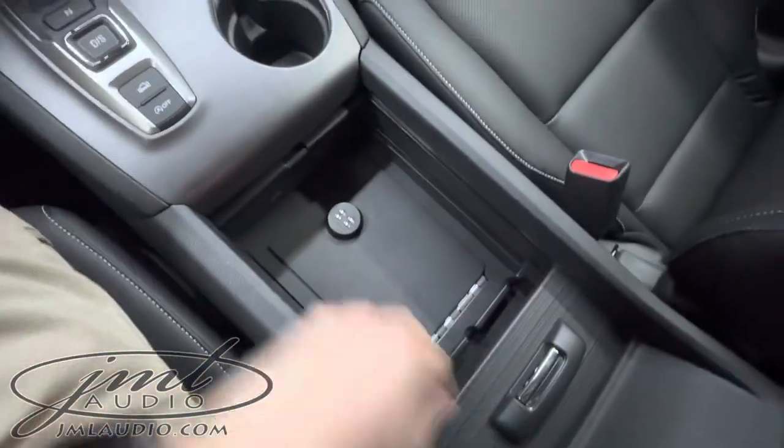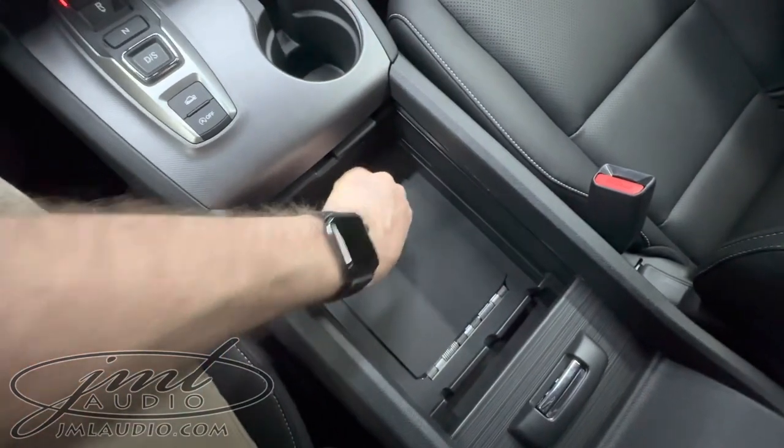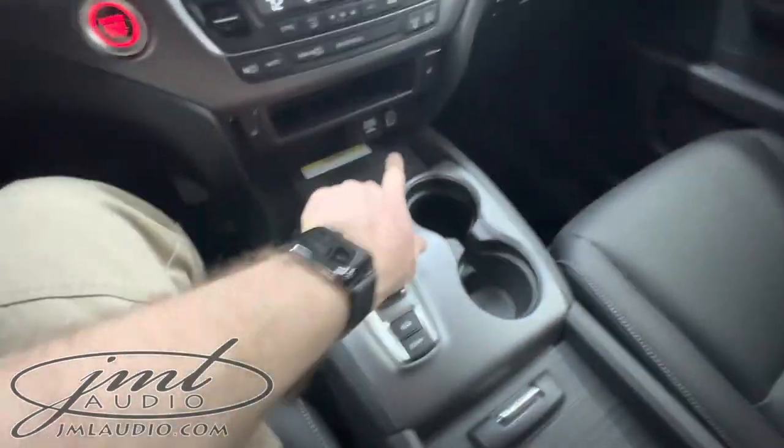We added an automotive grade safe right here to the middle, as well as a USB port there.